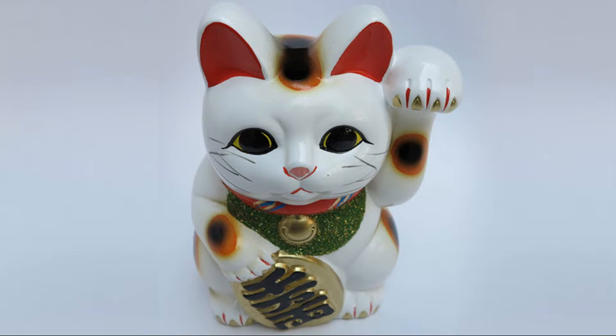Even to this day, the Japanese people regard these things to be lucky and believe they will bring the owner good fortune. People will have Maneki Neko talismans in their bedrooms or in other places of study to bring about success.